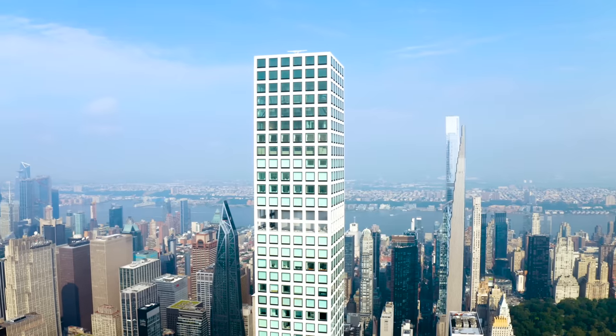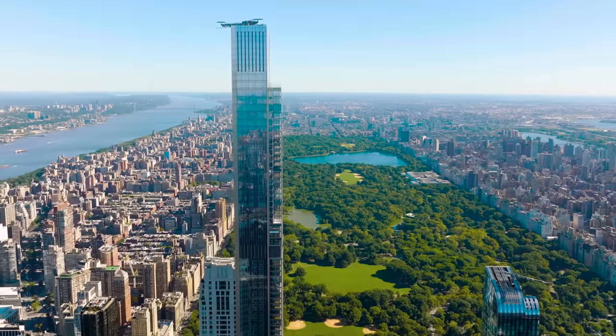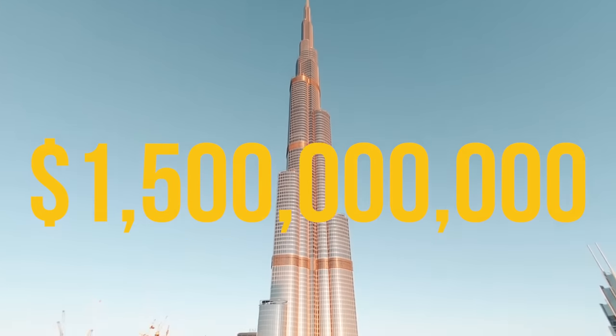432 Park Avenue cost 1.25 billion dollars to build. Central Park Tower is costing 3 billion dollars just to construct. The Burj Khalifa, when it was built, cost over 1.5 billion dollars. These are some of the tallest skyscrapers on earth that cost billions and billions of dollars to construct on spec. They are total bets. Why would anyone do this?